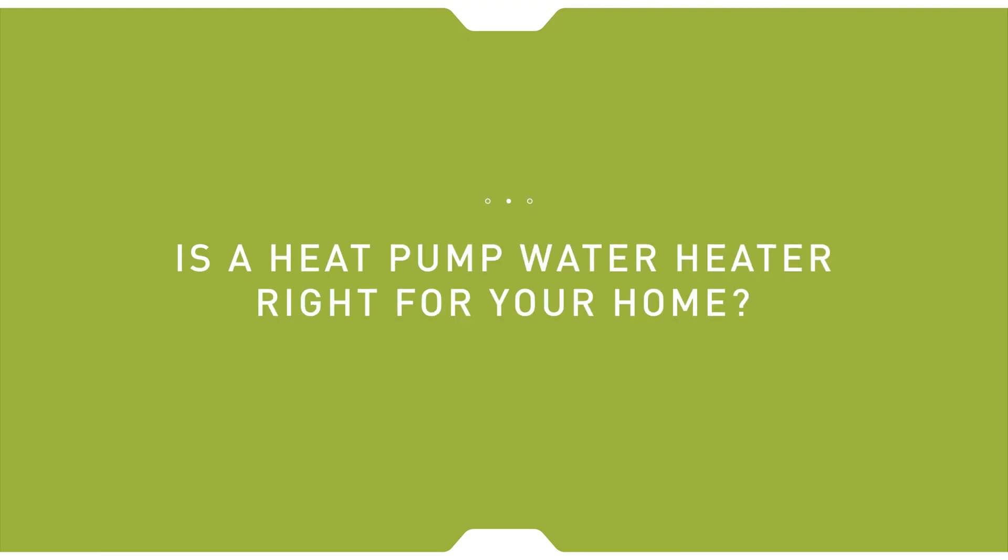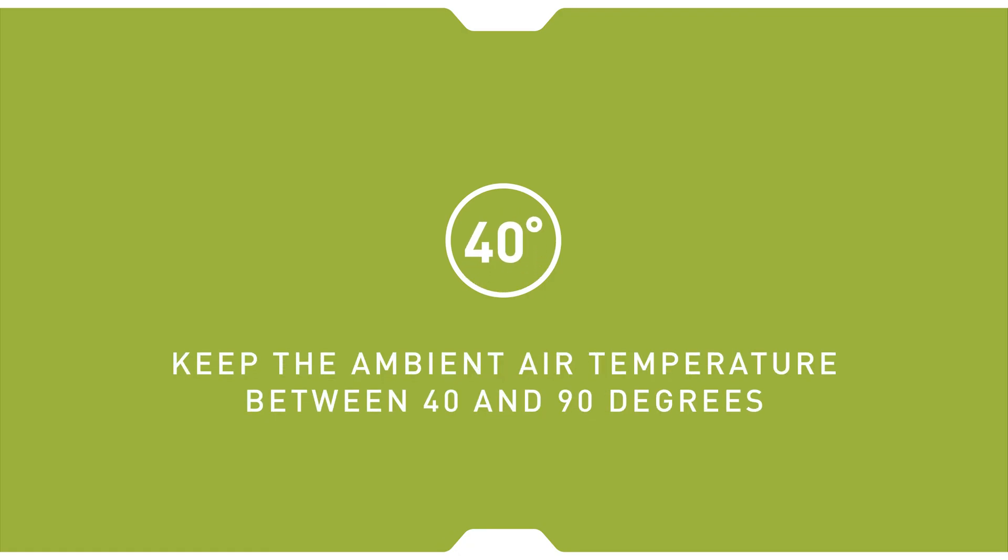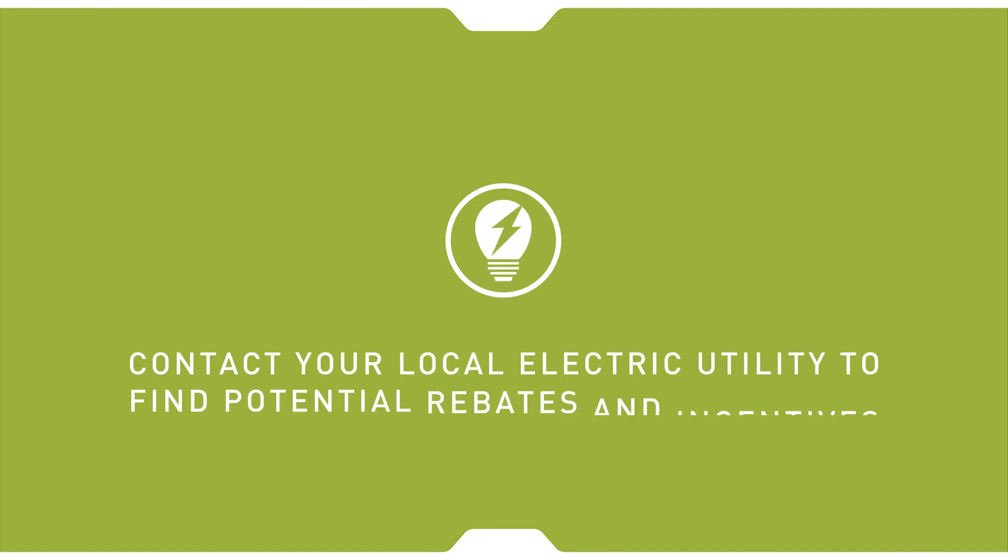Considering installing an air source heat pump water heater? Here are some tips to keep in mind. Work with an HVAC or plumbing contractor in your area to size the unit. Heat pumps need access to fresh air, so ensure proper airflow. Heat pump water heaters operate most efficiently with the indoor air temperature between 40 and 90 degrees.